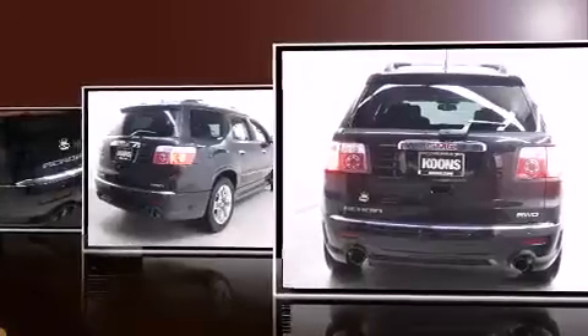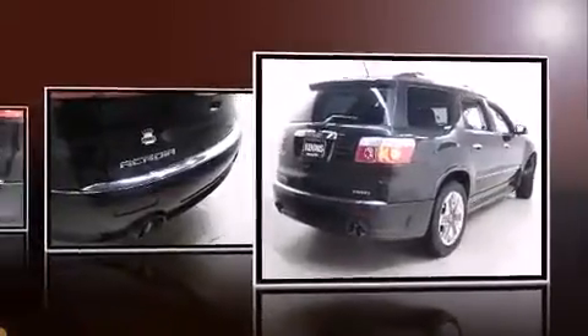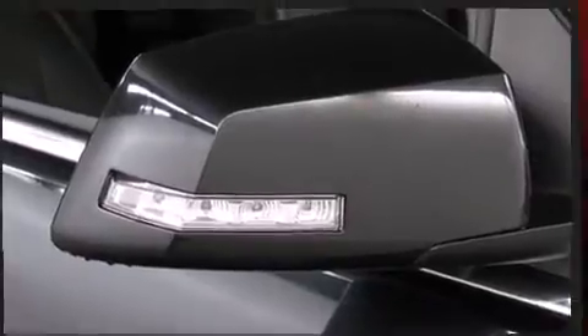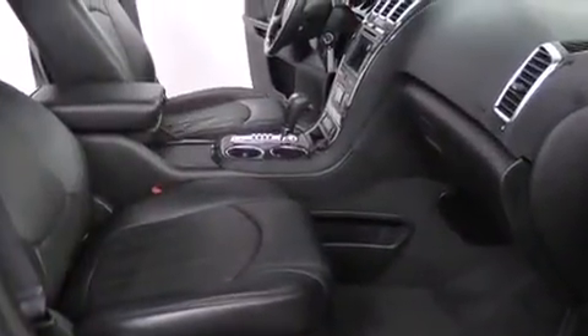For added security, dynamic stability control supplements the drivetrain. It includes power seats, automatic dimming door mirrors, a power liftgate, and more. Backseat passengers will appreciate the rear audio controls, allowing them to make easy adjustments to the stereo system.